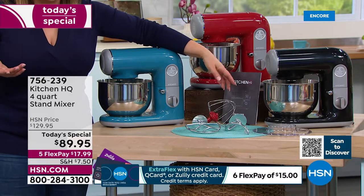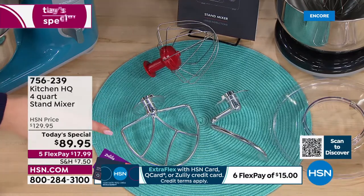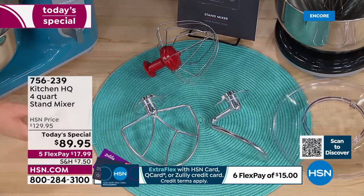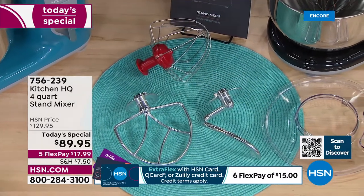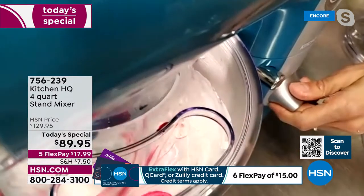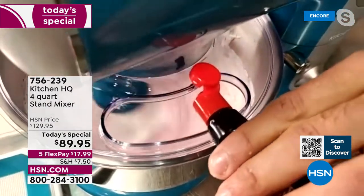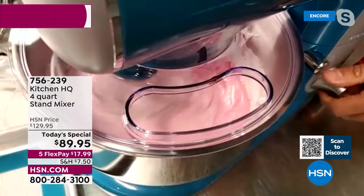The whisk for omelets, frittatas, whipped cream, meringues, soufflés, and chocolate mousses. I just made a delicious buffalo chicken dip. The paddle is included — made of metal, so don't think the low price means low quality. There's your dough hook and clear splatter guard with the port to pour in ingredients. 23 recipes included. Available in candy apple red, gorgeous turquoise, and super shiny black — looks like patent leather. Item number 756-239.